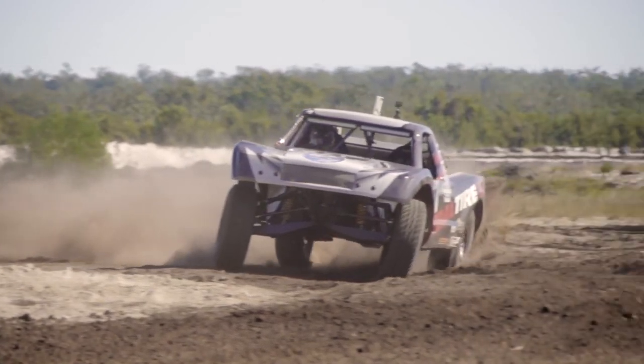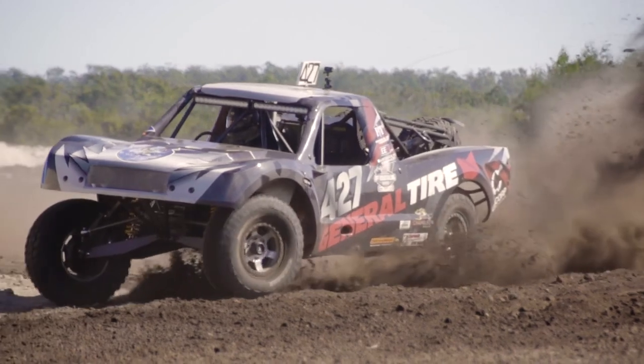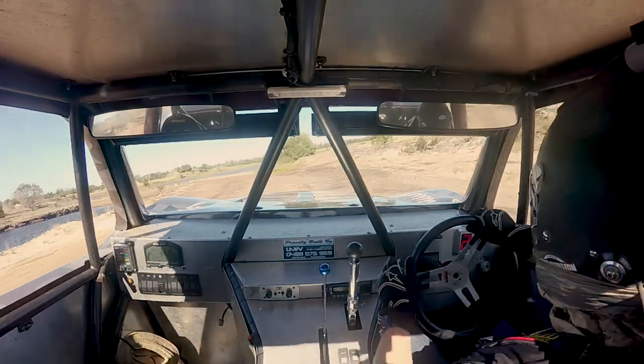We've got 30 inches of travel in the back and 20 inches of travel in the front. And there's two shocks on each corner, so they're all controllable.